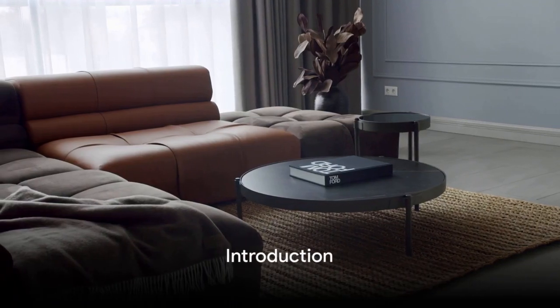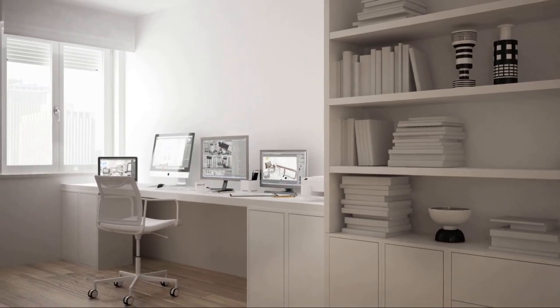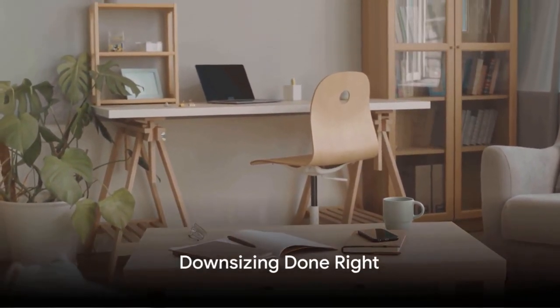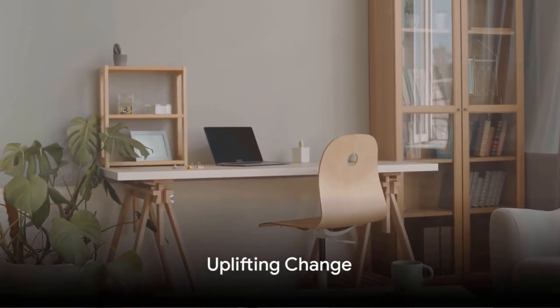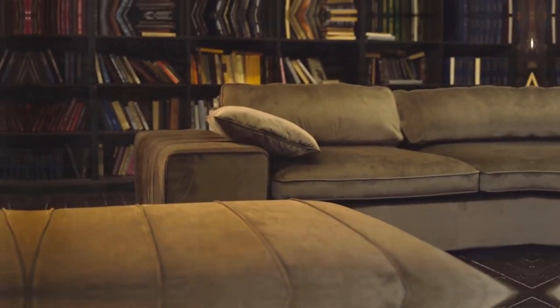Are you considering downsizing your living space? There are plenty of reasons why this might be on your radar. Perhaps retirement is on the horizon, the kids have flown the nest, or you're simply craving a more streamlined lifestyle. Whatever the reason, let's erase the notion that downsizing is a downgrade. It can be an uplifting change if approached correctly. Stay tuned as we break down the steps to make the transition to a smaller space as smooth as possible.